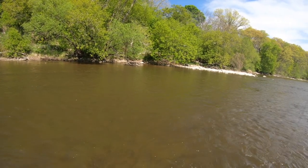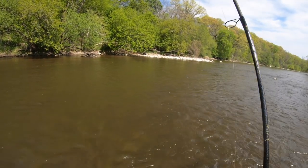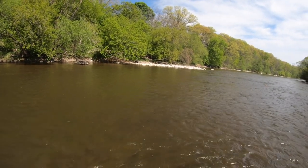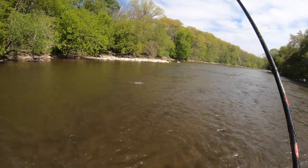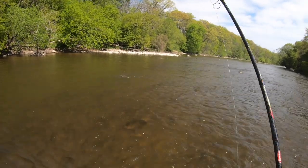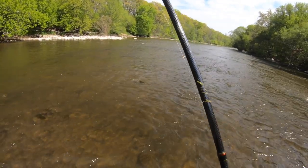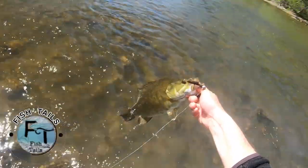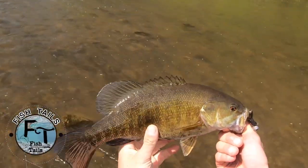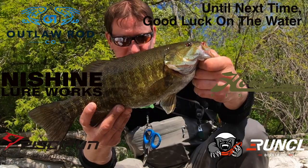Nice little hole right here, plenty of current coming through. Here we go — that's what I'm talking about! Oh, nice bass! He hit just like those brook trout — I knew there'd be a big guy in that pool. Let's get him before he gets to that fast current. There's a nice smallie — got him! Oh okay, there's a big boy. Nice big fat smallie and that's what we're after. Hope we'll give him a good release.